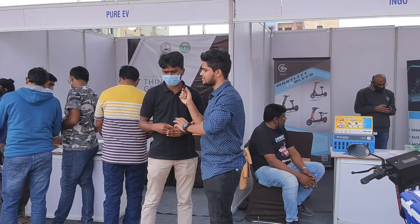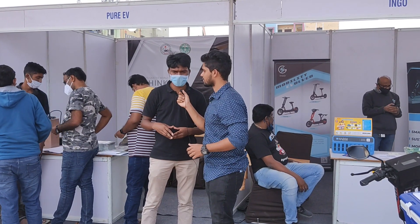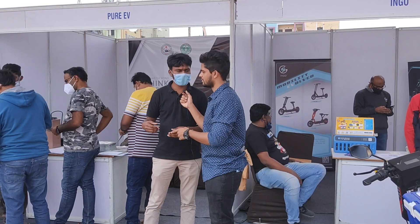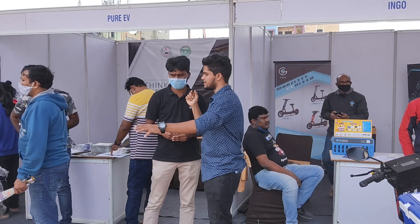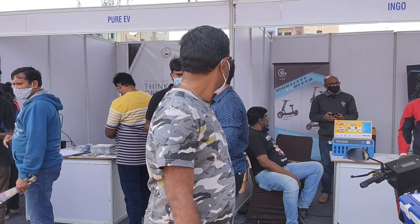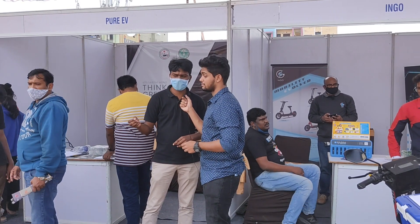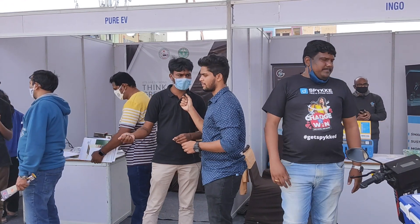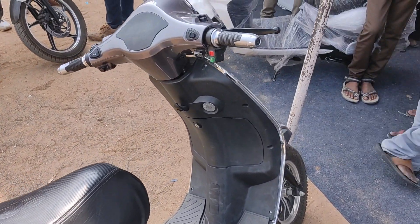Regarding price range, the E-Pluto 7G is 84,000 rupees and E-Trans Neon is 79,000 rupees. The E-Pluto range is 90 to 120 km based on your speed. There are three riding modes: first, Eco mode at 35 km/h gives 120-plus km mileage; second, Drive mode at 45 km/h gives around 110 km mileage; third, Sport mode at 60 km/h gives 90 km range.